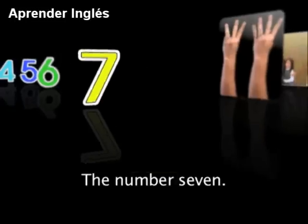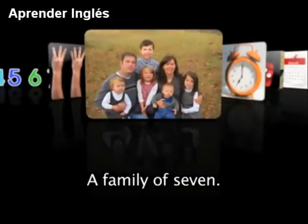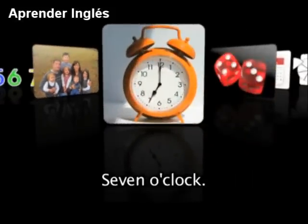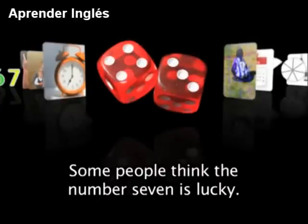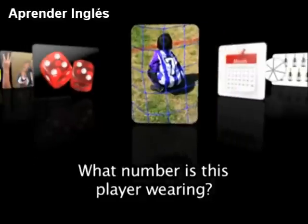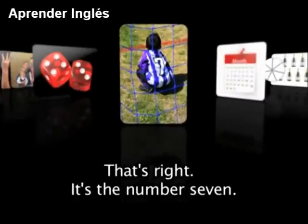The number 7. 7 fingers, a family of 7. 7 o'clock, 7 dots on the dice. Some people think the number 7 is lucky. Do you believe in luck? What number is this player wearing? That's right, it's the number 7.